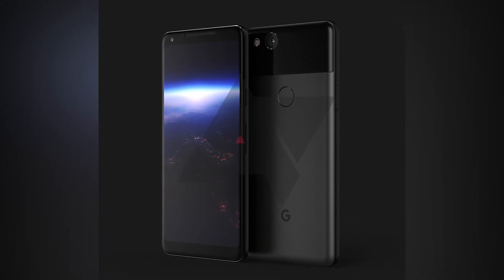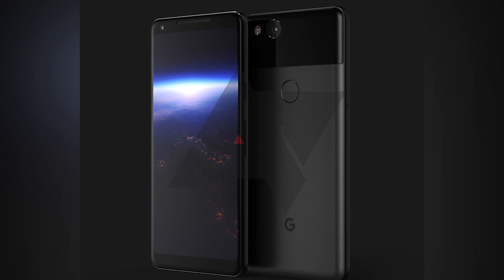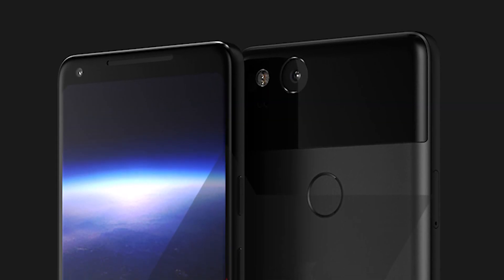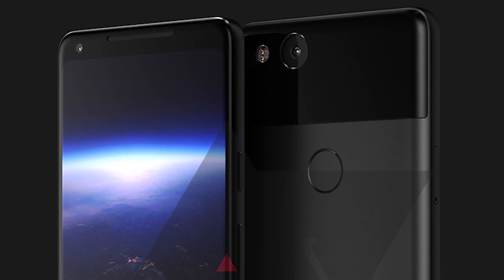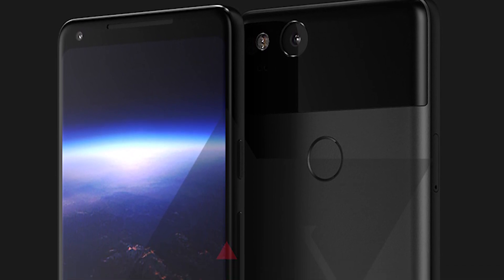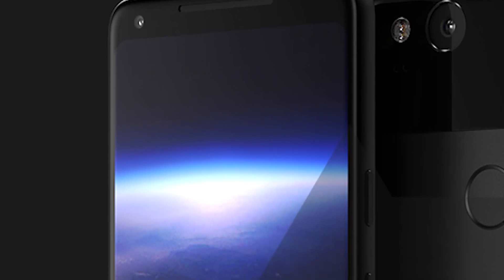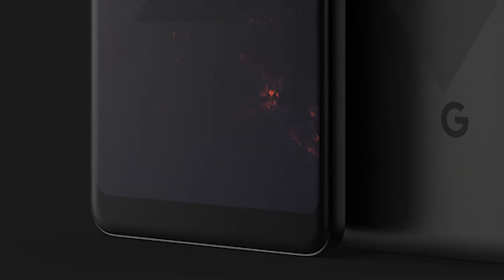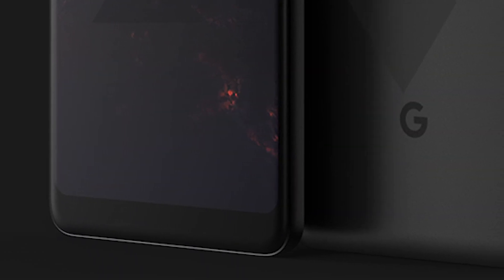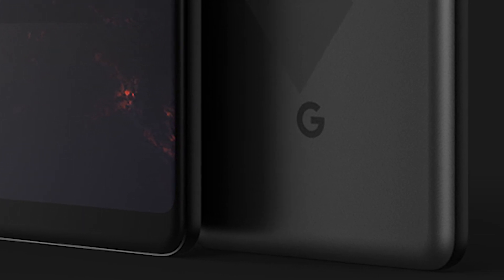No live photos of either Pixel phone have leaked out yet, but the best information we have to go on comes from this render produced in-house by Android Police based on information that they've seen. There are a lot of similarities with last year's Pixel phones, including that trademark scratch-prone glass section on the back, though the fingerprint scanner has been moved to the lower metal section now. The bezels have been cut down considerably and the glass front has a pronounced curve to it, though the display itself appears to be flat. Other Pixel XL holdovers include flat side walls, slightly curved edges around the back, and there's also some LG G6 DNA in the way the panel is arranged around the front.